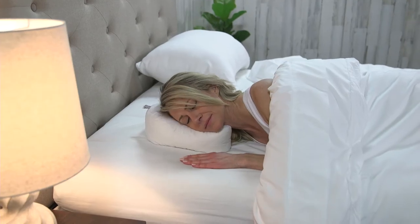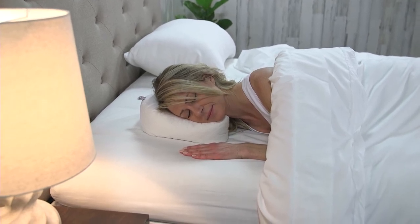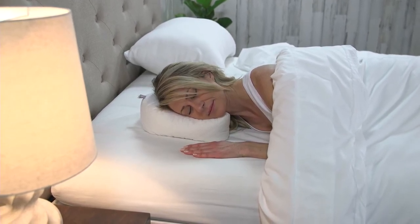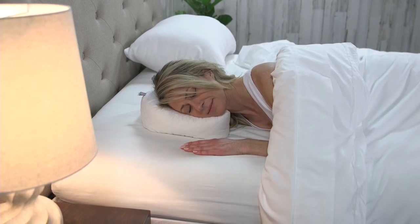Although a CPAP user originally designed this pillow for other CPAP users, it's also ideal for anyone who is required to sleep on their side or stomach for other reasons, such as pregnancy, fibromyalgia, or chronic pain.